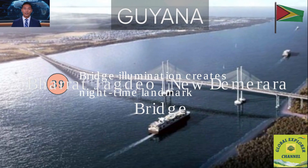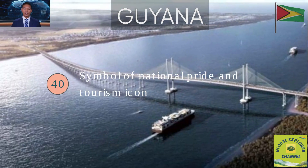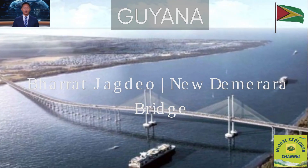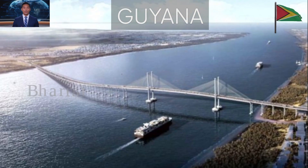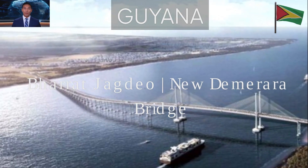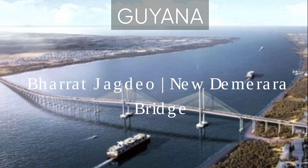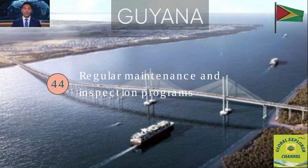Fact 39: The bridge's illumination transforms it into a nighttime landmark, visible across Georgetown. Fact 40: It has quickly become a symbol of national pride, featured in tourism and promotional materials. Fact 41: The government continues to upgrade access roads, signals and signage for smoother traffic flow. Fact 42: Traffic police and monitoring teams are stationed along key junctions for safety. Fact 43: The bridge has a 15-ton per axle limit, protecting the structure from heavy stress and damage to ensure it remains safe and long-lasting. Fact 44: Regular maintenance and inspection programs are planned for longevity.